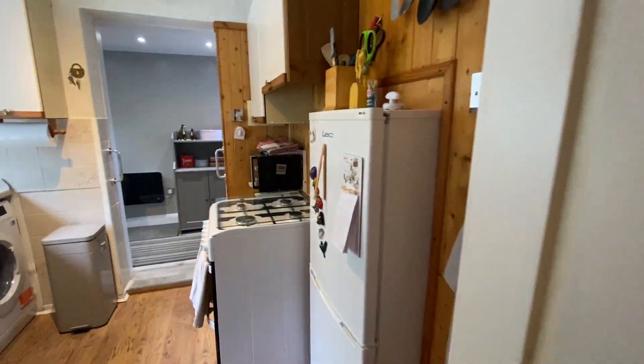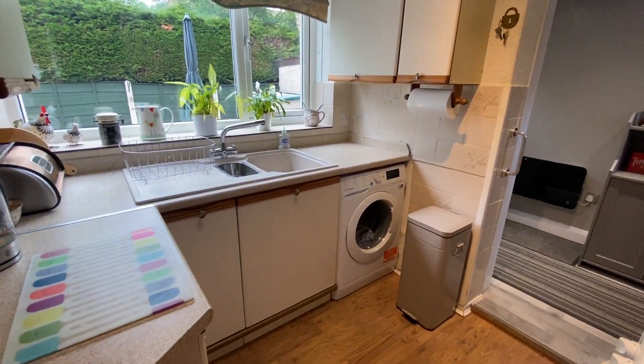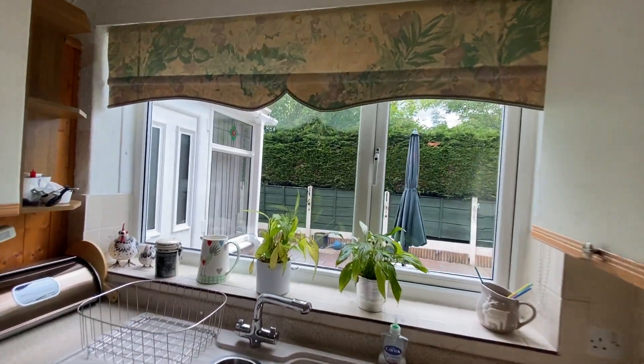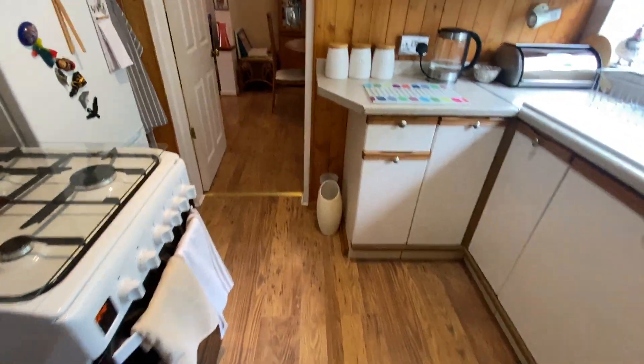Take you into the kitchen. So in your kitchen, you've got space here for a gas hob and oven, and then you've got space for your washing machine. All the rest is cupboard space. You've got your sink there, which overlooks the garden, which is quite pretty. And laminate flooring throughout here as well.